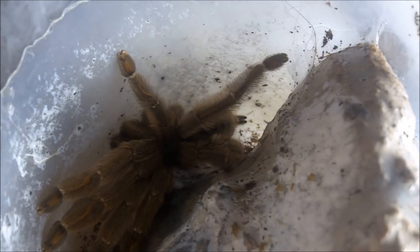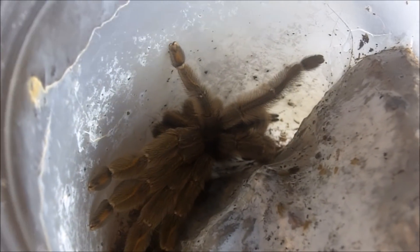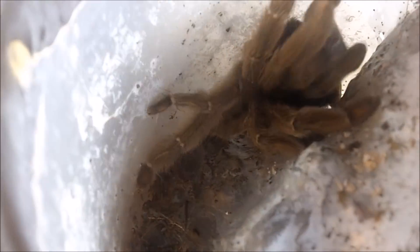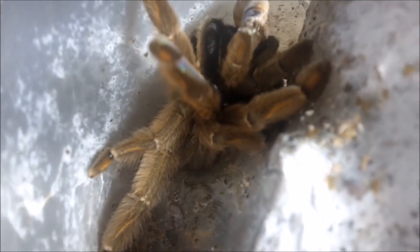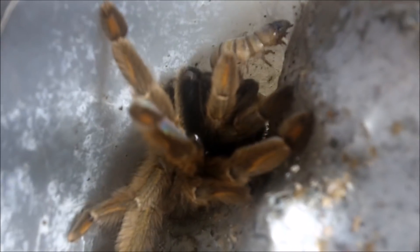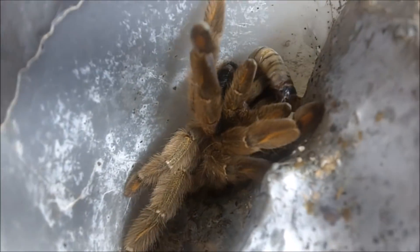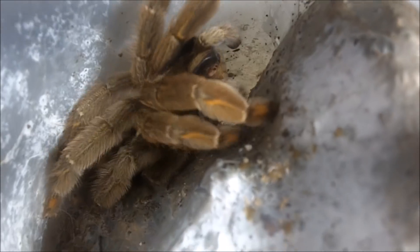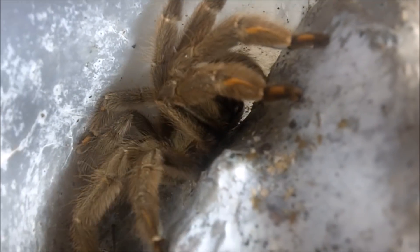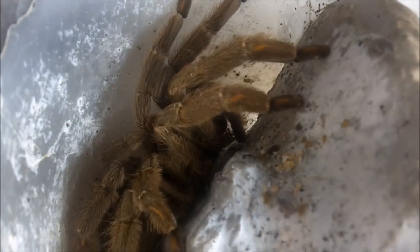Psalmopoeus cambridgei, the Trinidad Chevron. Going to name her Trinity the 2nd after my late female. She's a hard striker — about three and a half inches and desperately needs a molt, because when they're freshly molted they're a lot greener in color.